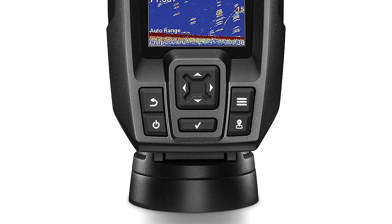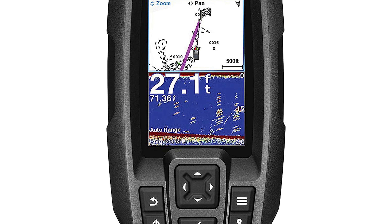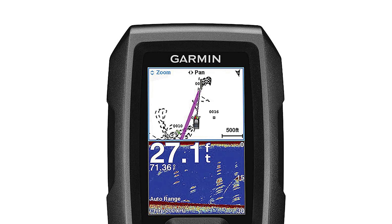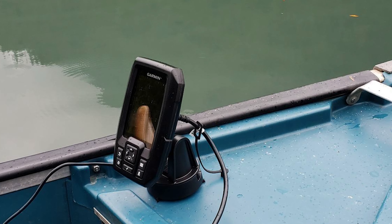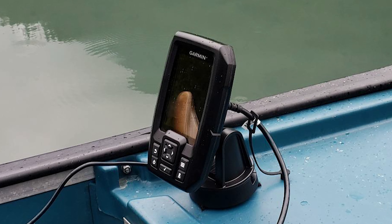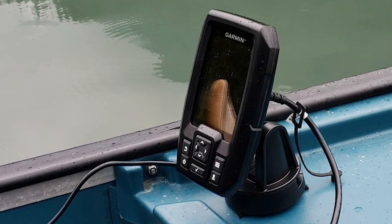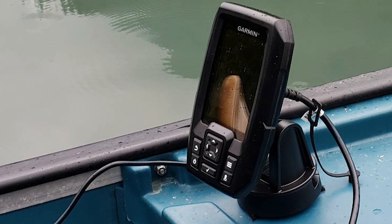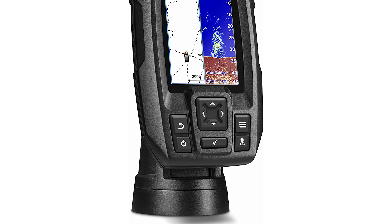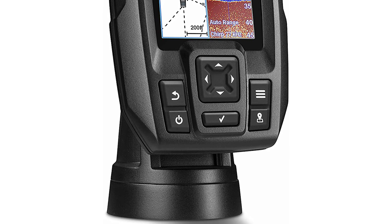It provides a super-clear picture thanks to the ClearVü scanning sonar system. This particular fish finder is very compact. The screen has a backlighting option, which is great for nighttime fishing. Moreover, it has a built-in map for U.S. territory, a built-in GPS, and several waypoints. It marks the most favorable fishing routes that have already been tested by other fishermen.